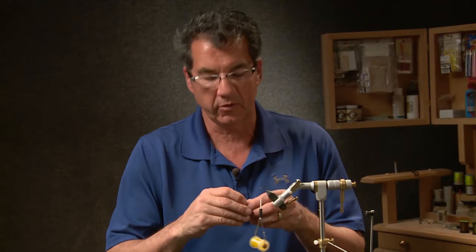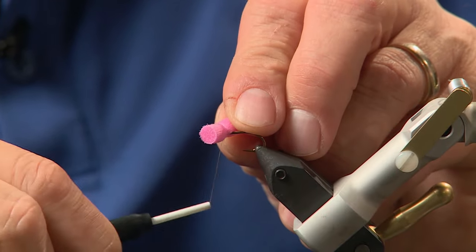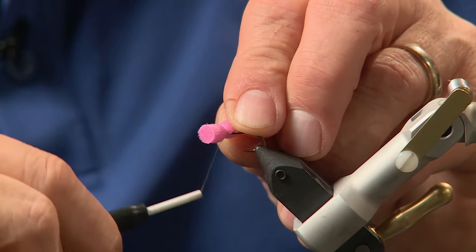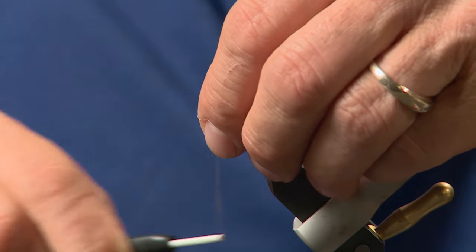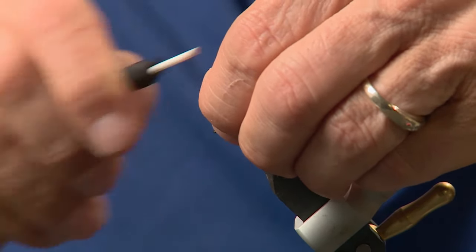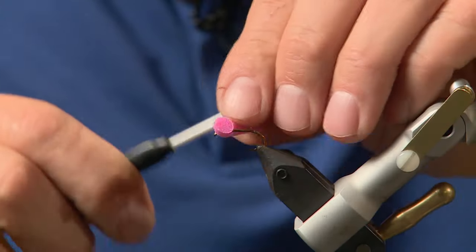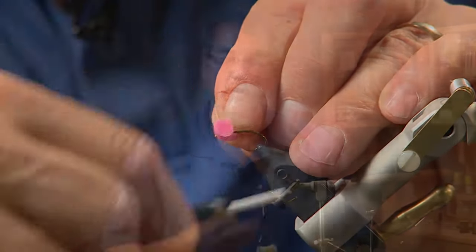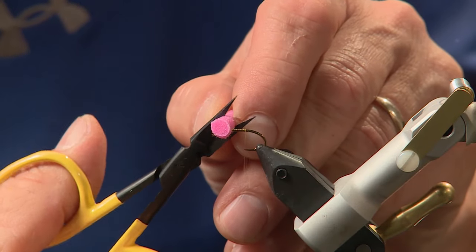To start the fly, I've put my thread on the hook and I'm going to lay my pink foam right on top, cinch down, and then figure-eight to create the eyes. You could put some head cement or Hard as Nails on after you figure-eight them just to hold them in place, but I just like to tie the figure-eights. Now that I've got the eyes tied in, I'm going to cut off the excess, make them about even, and we'll shape those a little later.